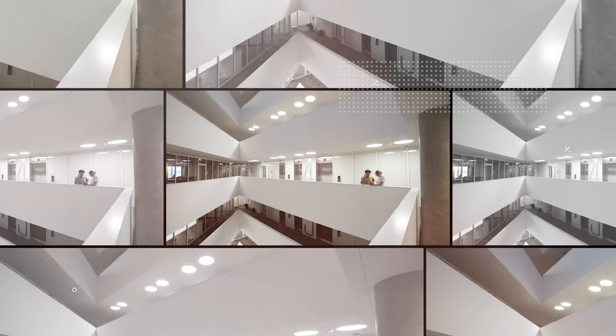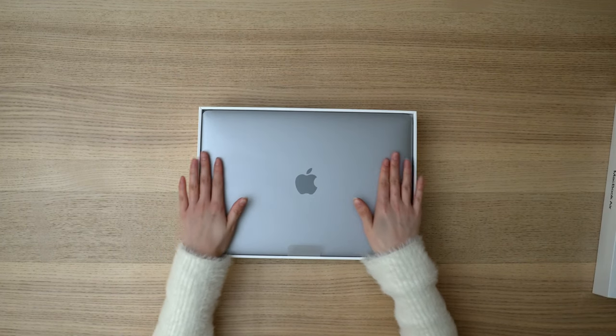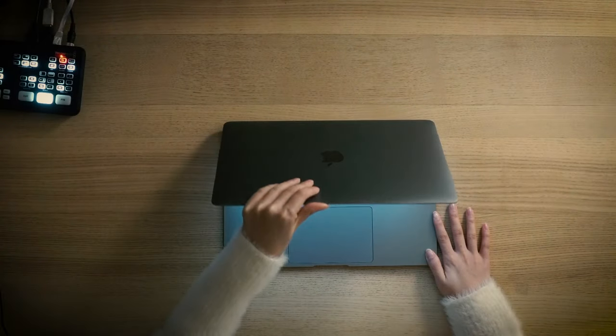But are they ready to be used by architects and architecture students? This is the very first Mac computer I've purchased. I've always been a PC user. My concern with computers has always been rendering and modeling, and I could never justify paying like double the amount of money for something that worked more or less the same. But the new M1 processor, that is a bit of a game changer.